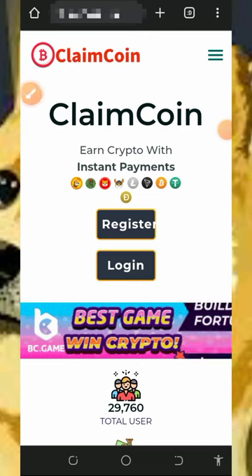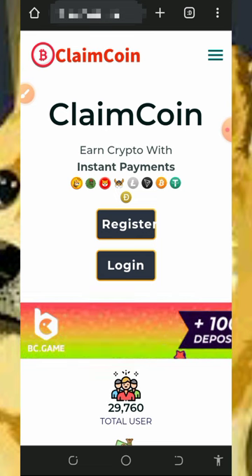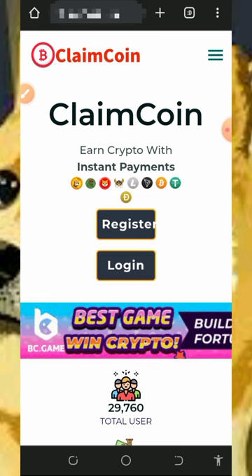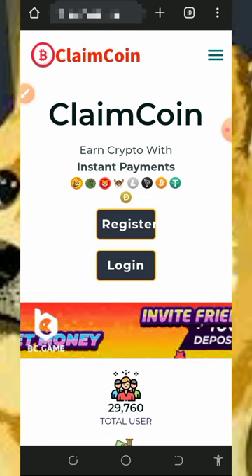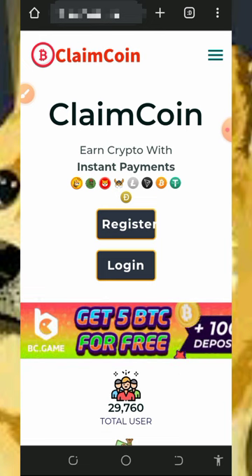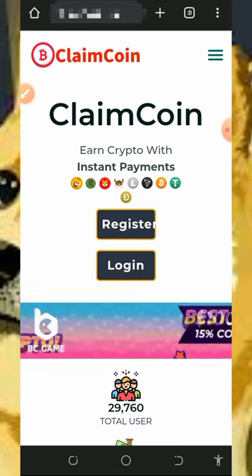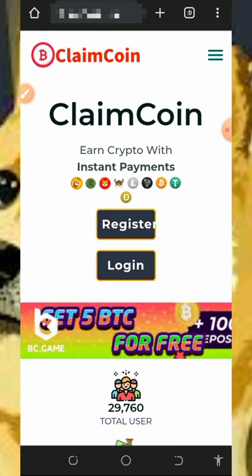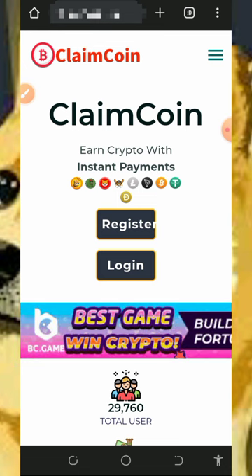Hi guys, welcome back to this update. I want to update you guys about this platform called ClaimCoin.in, which I made a video about some time ago. I got back to this website and found out that I have some token balance on the platform, so I decided to check out if this platform is still legit and paying. If you've been looking for a free way to earn free Dogecoin, I think this is for you. Stay to the end of this video as I'm going to show you how to use the platform and also how to withdraw from it.